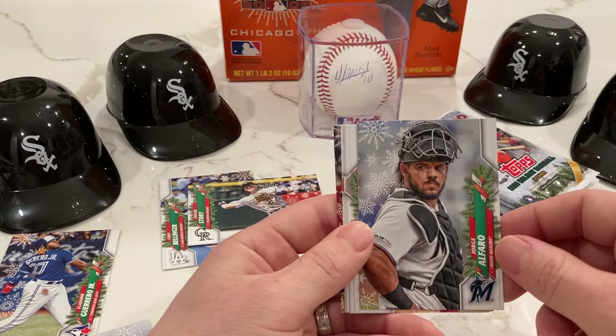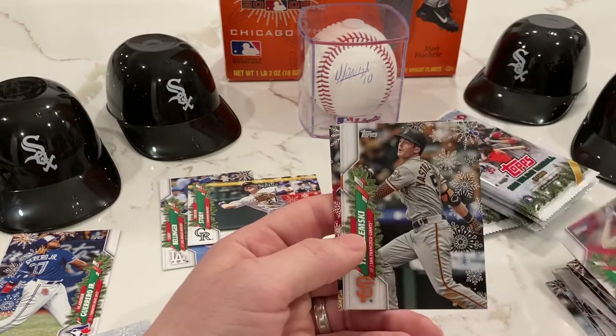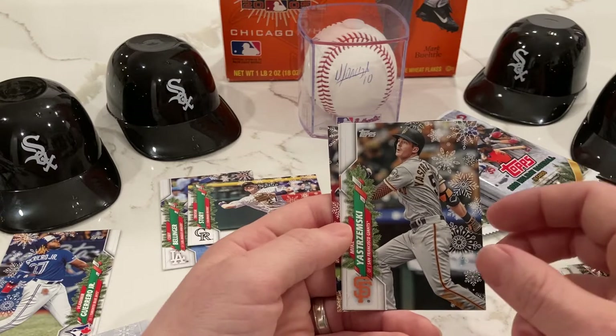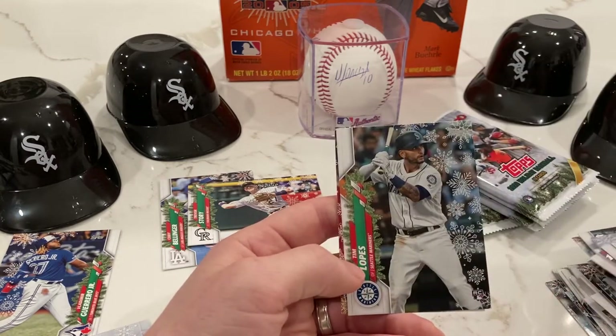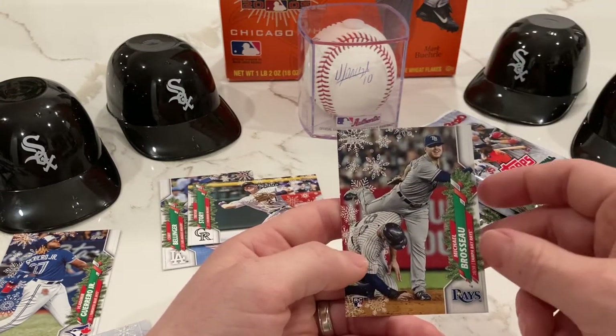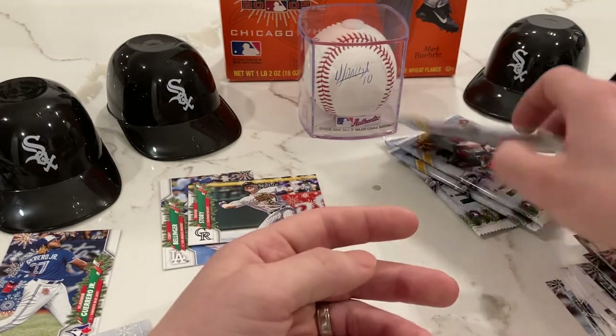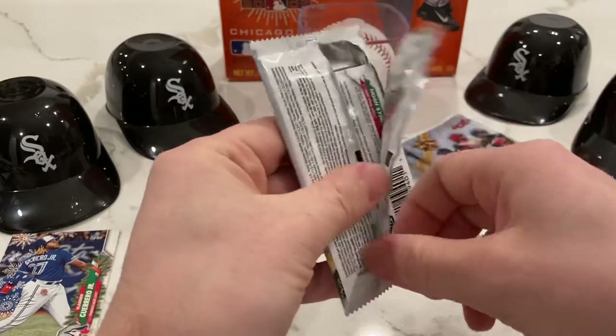Jorge Alfaro, Dakota Hudson, Mike Yastrzemski — yes, that Yastrzemski. Tim Lopez, another rookie card here. Michael Brousseau. Still no Southsiders — what is going on?